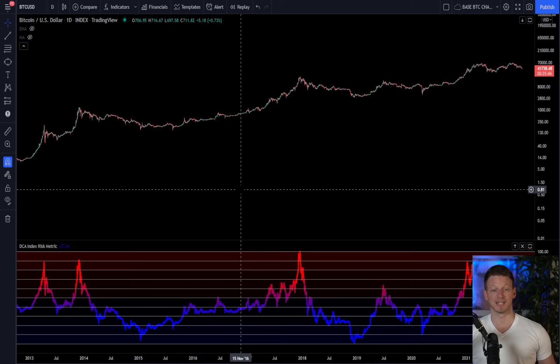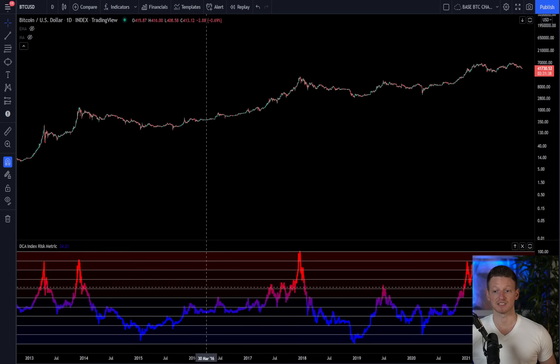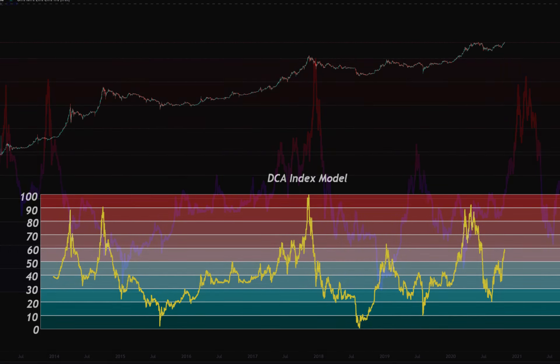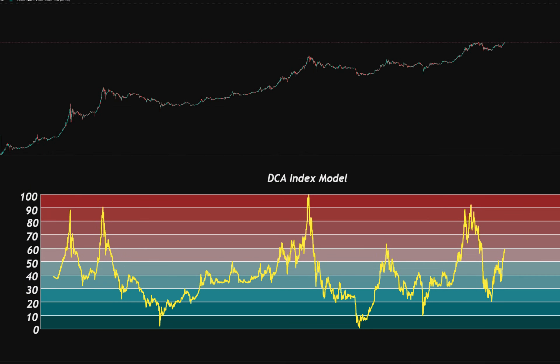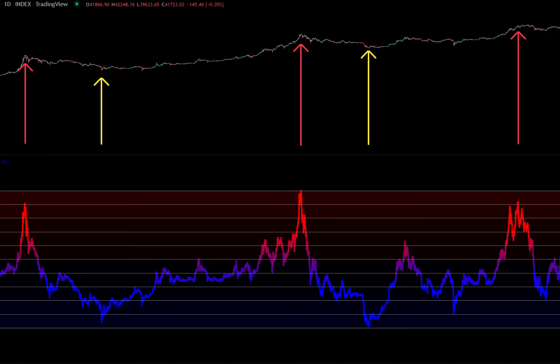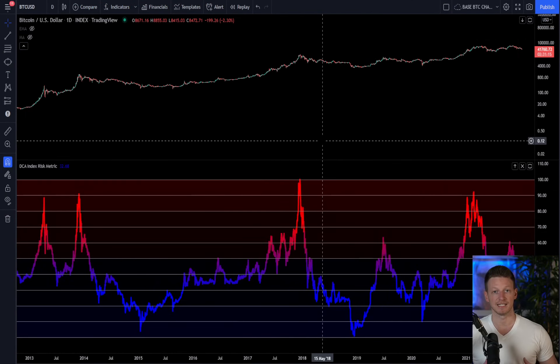If you guys like this type of content, hit like and subscribe. Don't forget to head over to the Discord channel where you can sign up for the DCA Index Risk Model. It's a TradingView indicator I've coded using a machine learning algorithm to optimize values that help identify market cycle peaks — in 2013, 2017, and 2021 — as well as market cycle bottoms. It's basically showing you the best times to be getting out of and into the market. It's a free TradingView indicator you can sign up for on Discord.